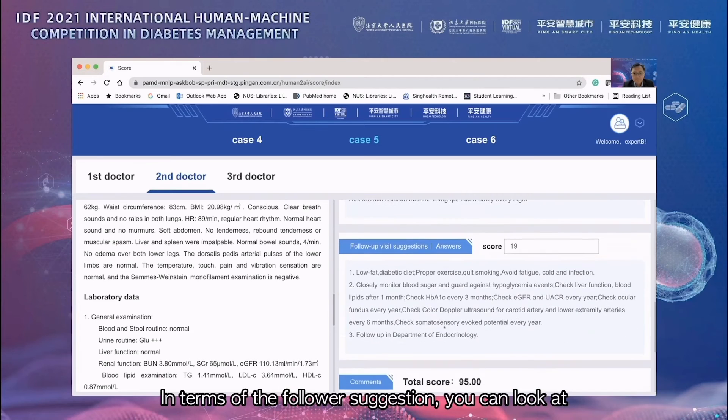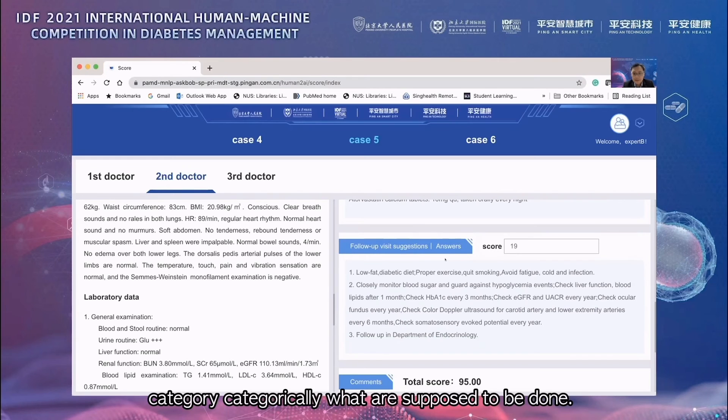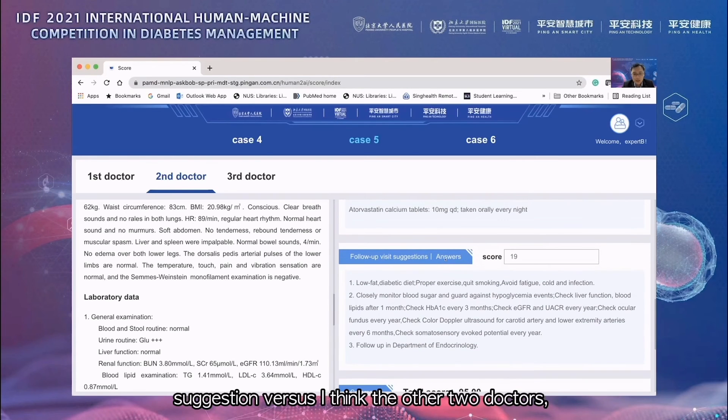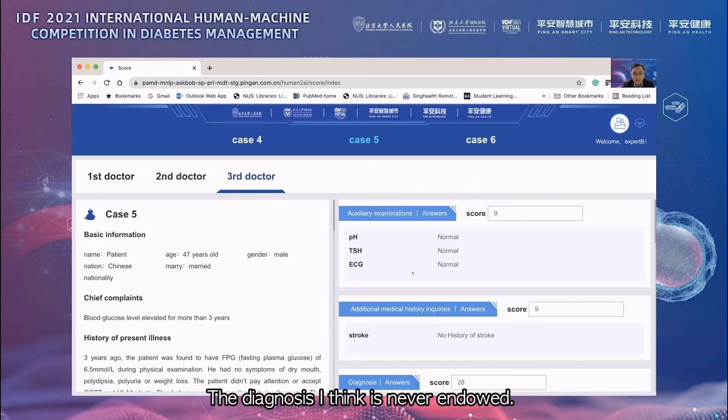In terms of follow-up suggestions, one doctor — likely the AI — categorically lists what is supposed to be done, which is quite suggestive of an AI-generated recommendation. The other two human doctors also did pretty well with their follow-up suggestions.